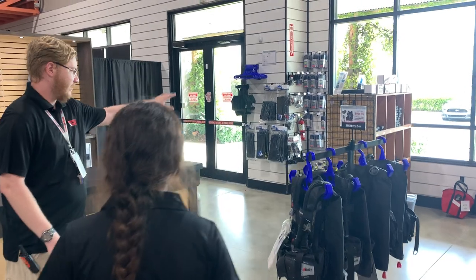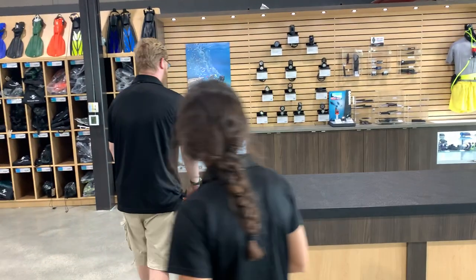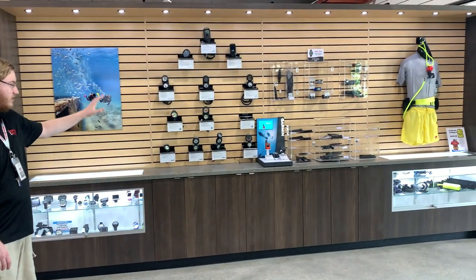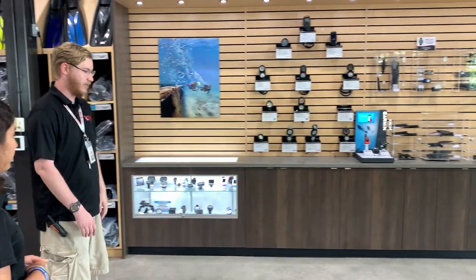We've got our weights and weight belts right here. On this back wall we've got our computers, gauges, knives, and any other little trinkets and tips you might need.